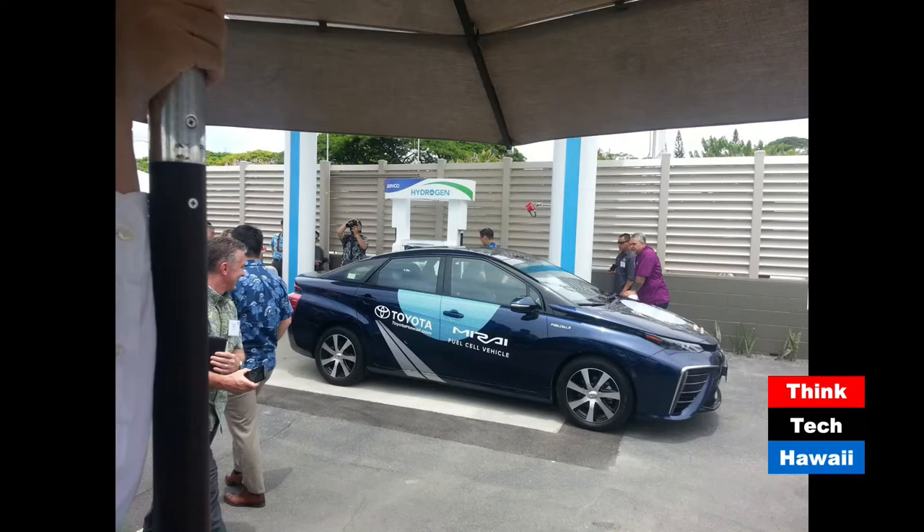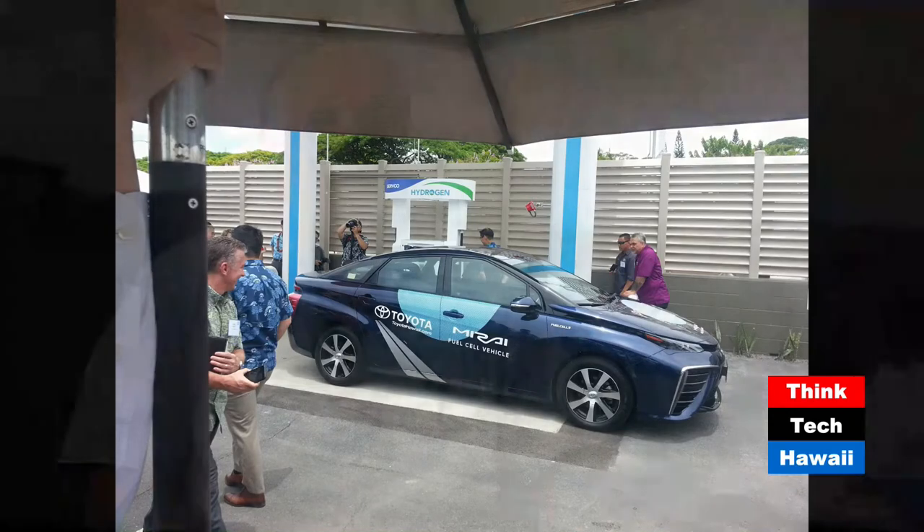The folks at Servco who worked there have actually been driving these vehicles. The expected range was supposed to be around 300 to 320 miles on a fill, but what they've actually been experiencing is closer to 380 to 400 miles between fills — even more impressive than anticipated. Kudos to Servco for bringing the chicken and the egg to Hawaii — both the vehicles and the station. To me, that's a huge tipping point for hydrogen in the state of Hawaii. We really appreciate the effort that Servco and Toyota have made to bring a clean, sustainable transportation model to Hawaii.